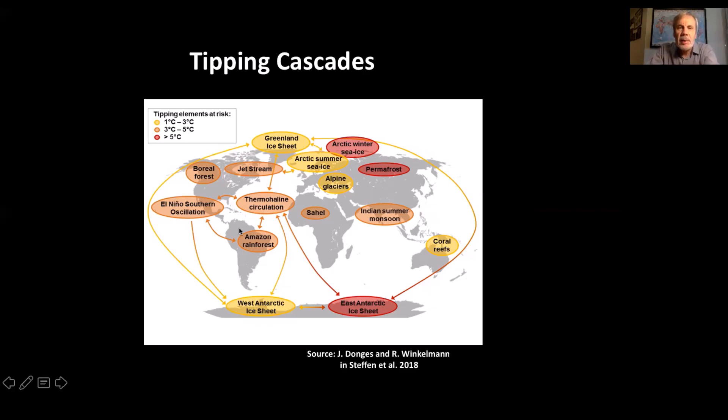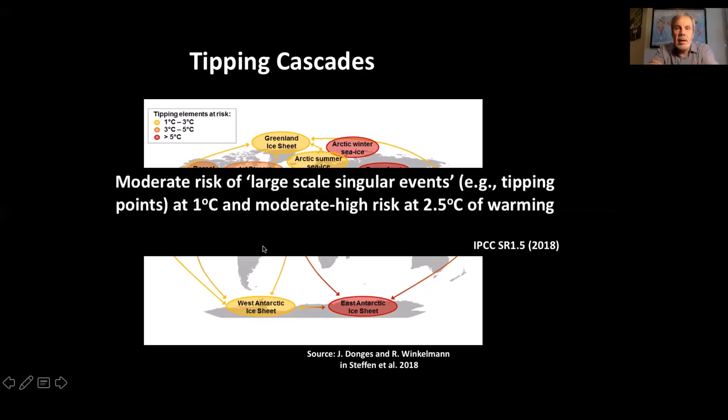We're worried that there could be a global tipping cascade that would take the Earth system as a whole into another state. The IPCC special report on the 1.5°C Paris target already said there's a moderate risk of large-scale singular events — their jargon for tipping points — at a one degree temperature rise, and a moderate to high risk at 2.5 degrees of warming. This period between 1.5 and 2.5 or 3 degrees is an exceptionally important phase in climate change that we want to avoid if we possibly can.